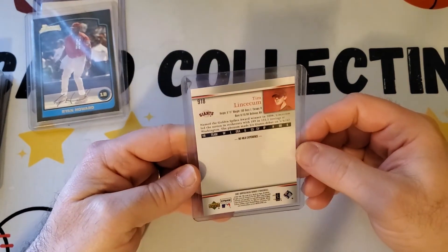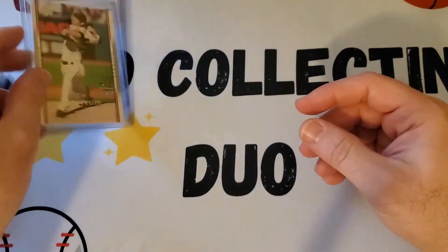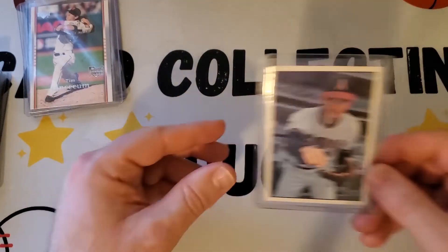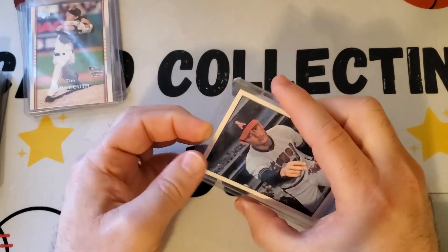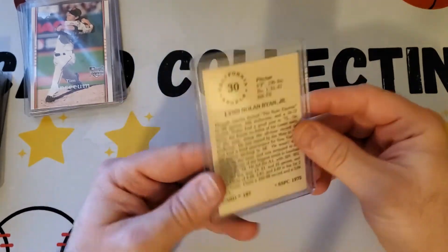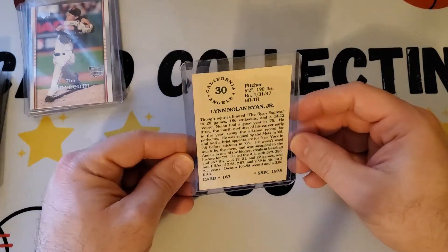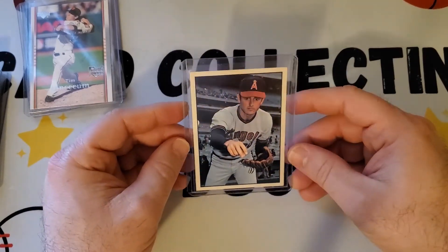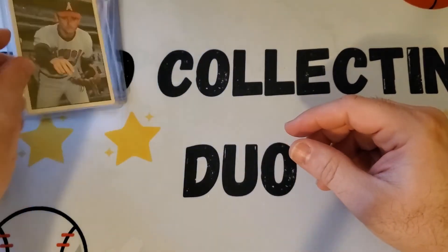Next I found a Tim Lincecum rookie from Upper Deck Series 2 — a nice Lincecum rookie. These regular cards were five dollars each. Next is the oldest card I found, just kind of mixed in — a 1975 Nolan Ryan from SSPC, a limited non-major brand. It looks to be in pretty good condition, fairly well centered. I liked that one — a mid-70s Nolan Ryan card.